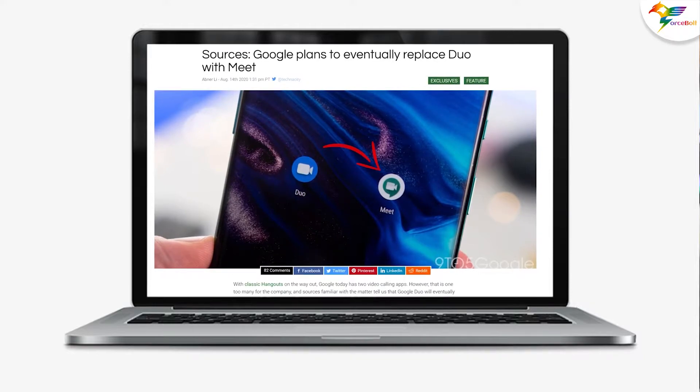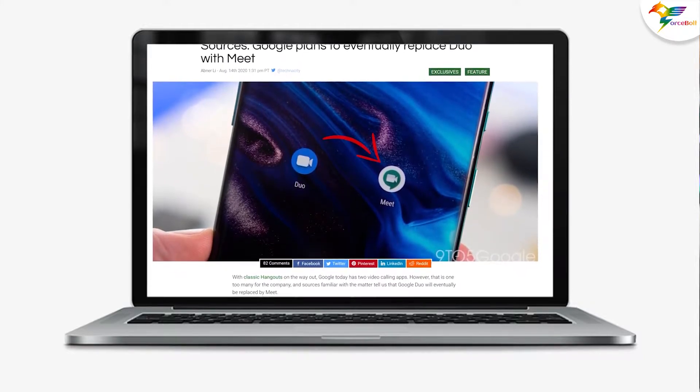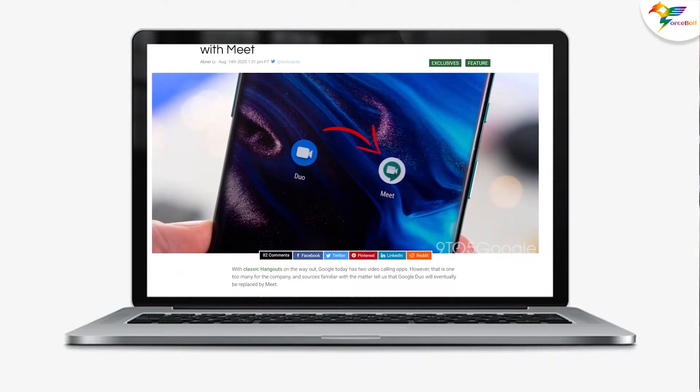Hey everyone, we are back here again with another breaking news from the world of Google Workspace. The Google Duo app is going to become the new Google Meet app. Yes, you heard that right. Earlier, the news of Google Meet merging with Google Duo was doing the rounds, but now it is actually happening.